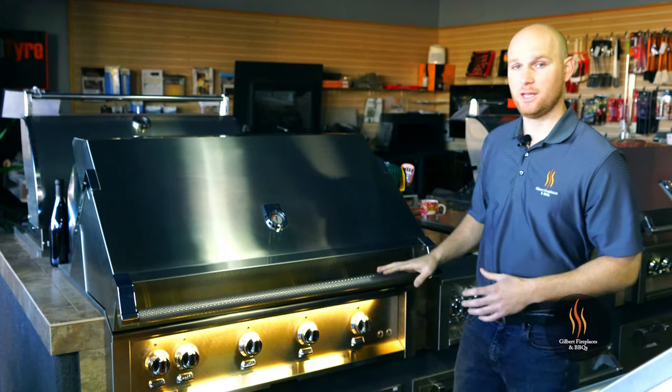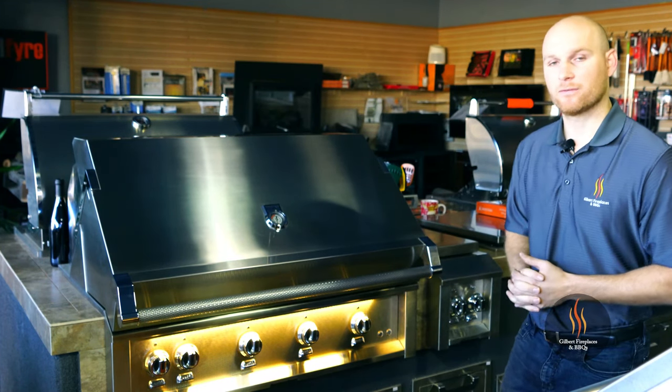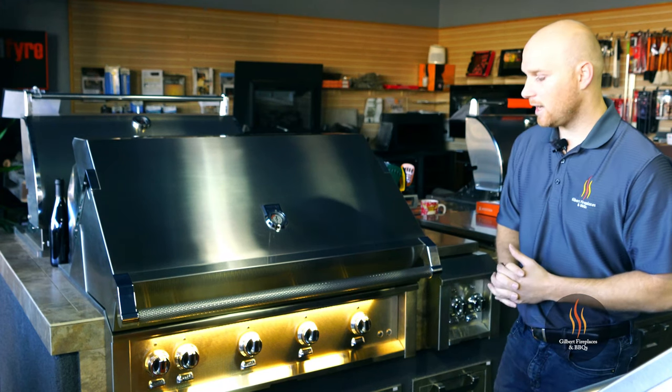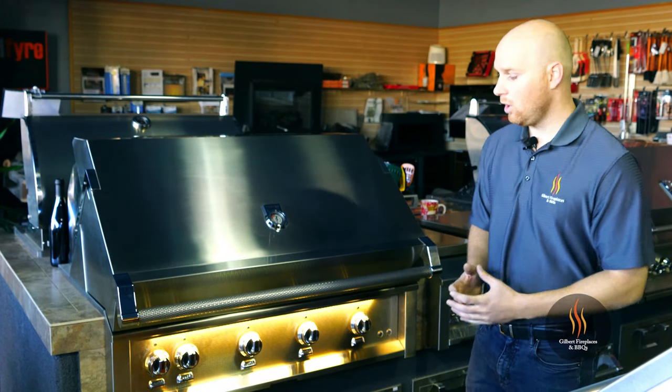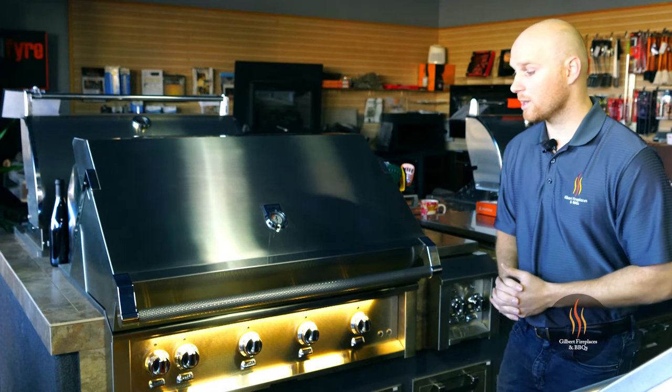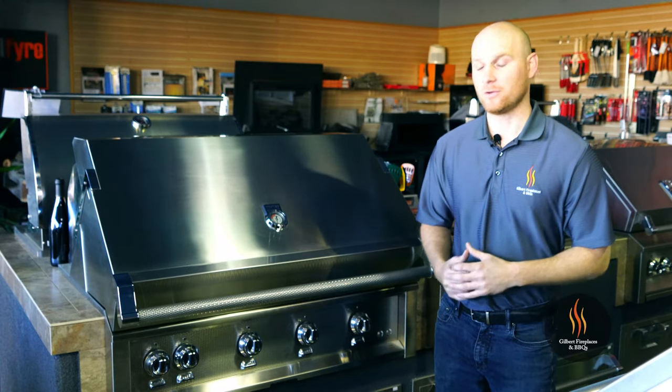In addition to the stadium lighting, there is accent LED lighting on the front panel. Not only does that accent lighting allow you to see the different temperatures on the burners, it also provides a nicely lit work area during nighttime grilling. To activate the accent lighting, simply press the button on the front of the grill.